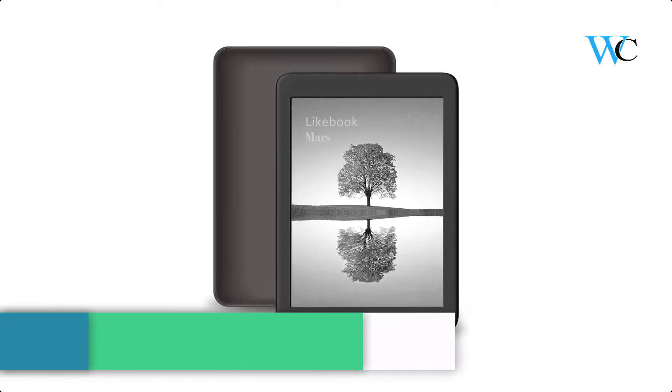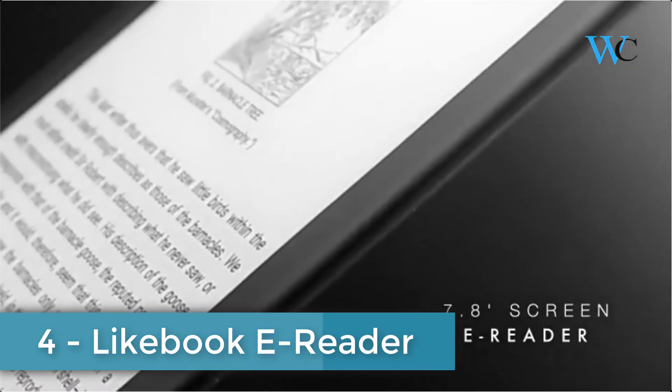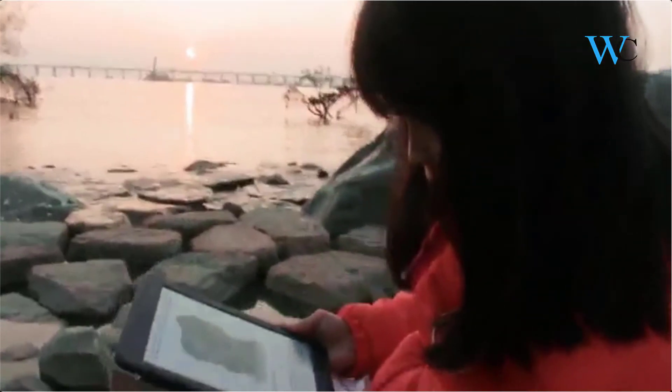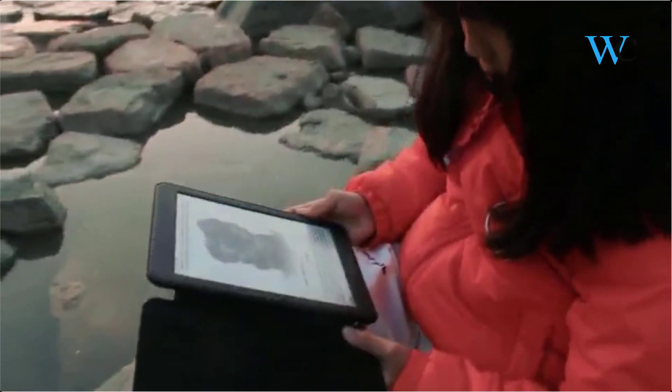At number 4 we have the Lightbook e-Reader. It comes with an octa-core 1.5GHz processor. The Lightbook Mars features a built-in dual color temperature front light with Day-Night dual mode switching — 24 grades of cold and warm light adjustment to take care of your eyes during reading.